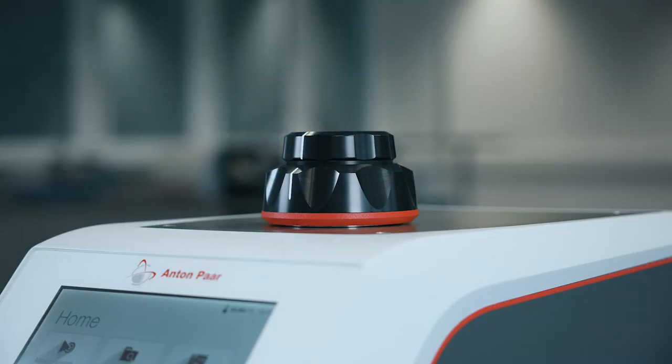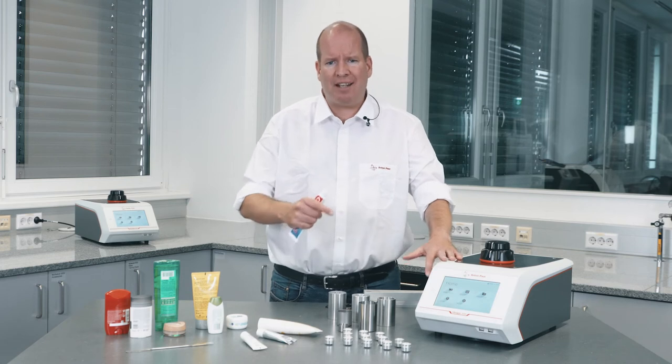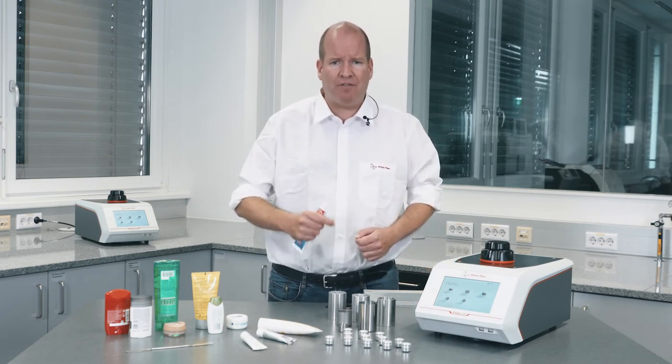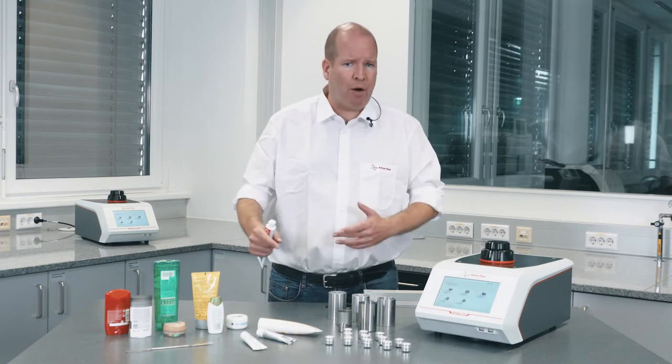To measure density, Ultrapick uses the gas displacement method, determining the amount of gas required to fill a chamber with and without sample. The Truelock lid ensures consistent sample chamber volume every time you close it. Otherwise, any variability here will appear to be coming from your samples.